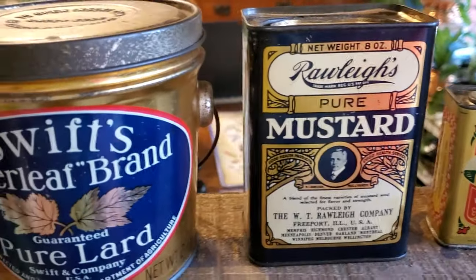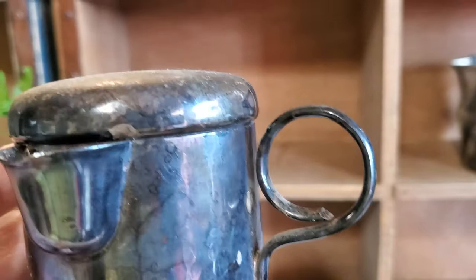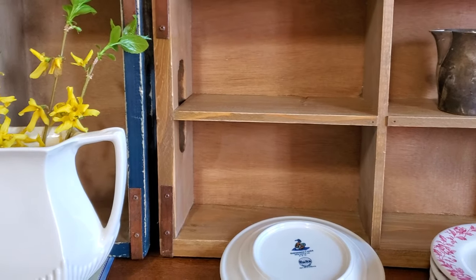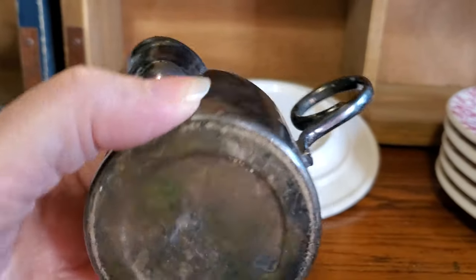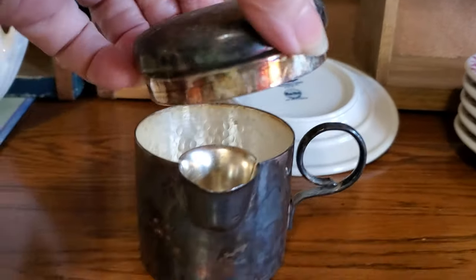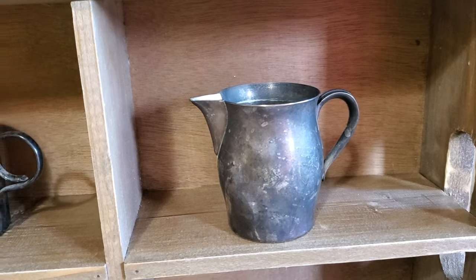Then at a yard sale I got this unique child's cup. I have never seen one made like this. Here's inside the cup — you can see those two little notches, that's where the lid fits down in. And it is Sheffield. The top fits back in those two little slots. I've never seen a cup like that before and I'm presuming this was a baby cup. Then I got this little creamer — I thought the shape was really cute.